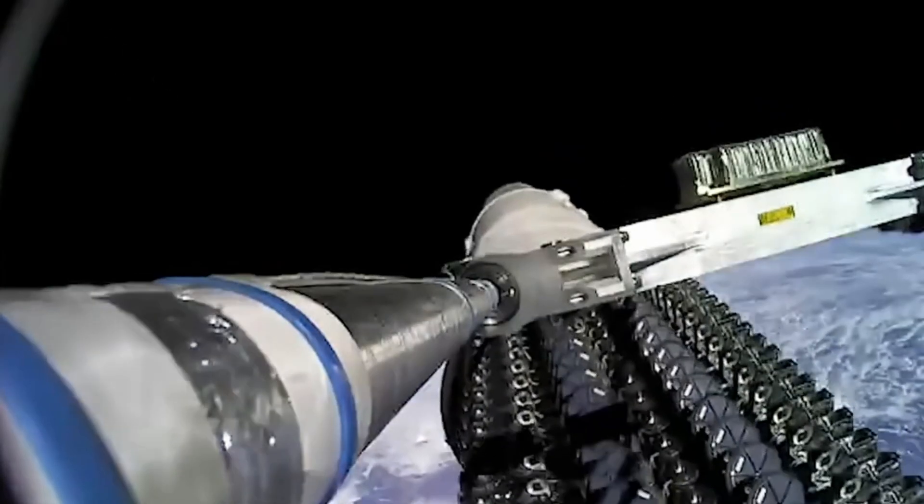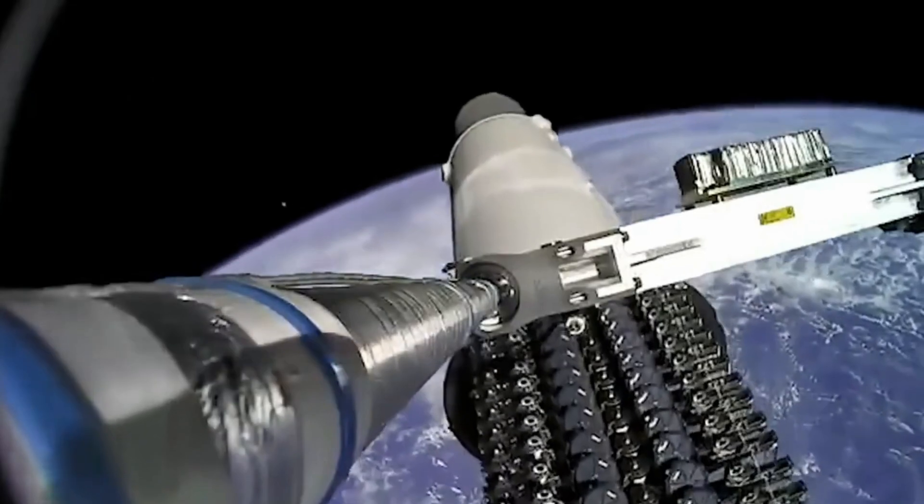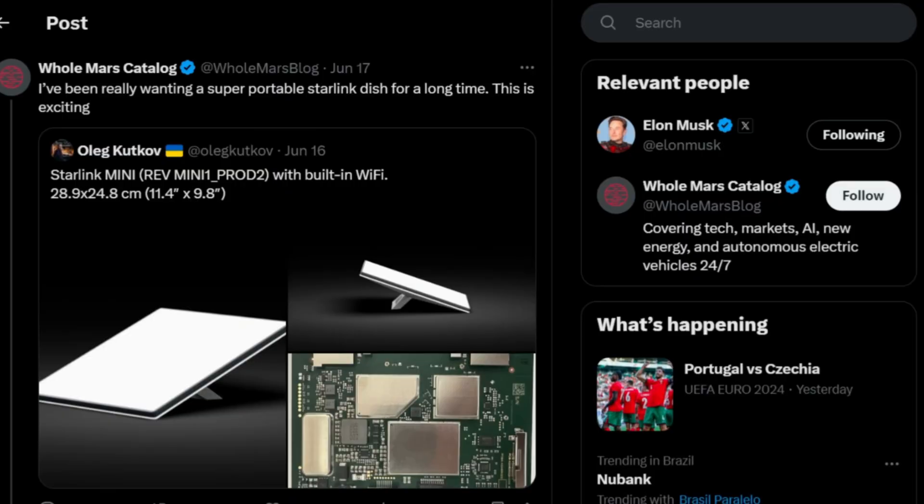He introduced the Starlink Mini Antenna, a satellite internet system from SpaceX that is smaller and more affordable.